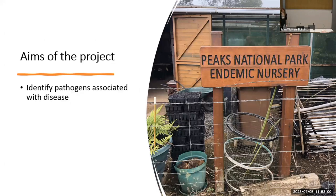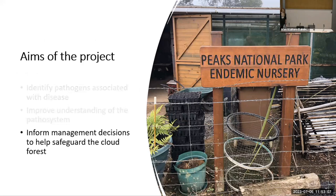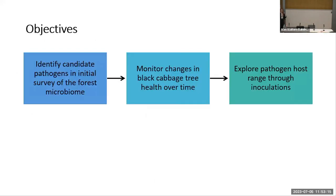The main aims of my project are to identify pathogens associated with the diseased trees, to improve our understanding of this unique pathosystem, and then to help inform management decisions in the future and safeguard the resilience of the cloud forest.